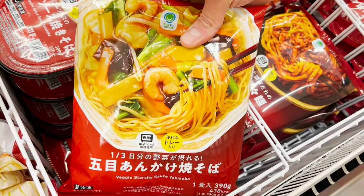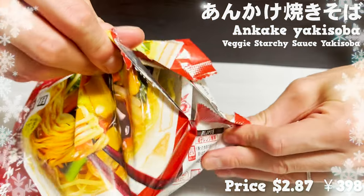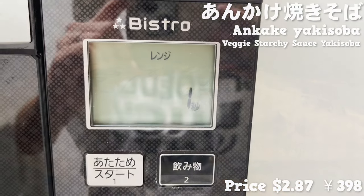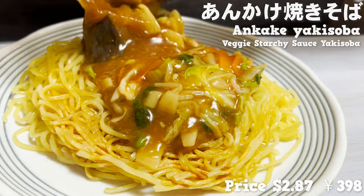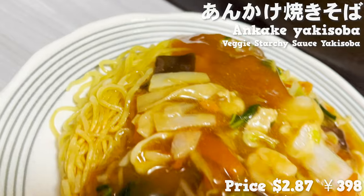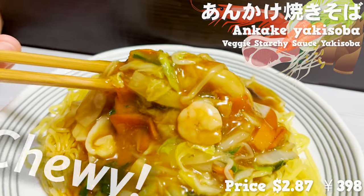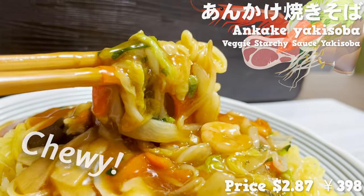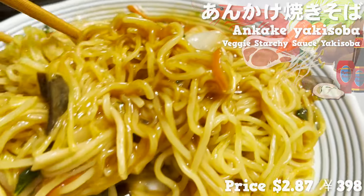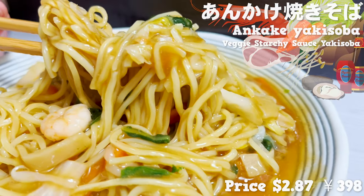Last but not least is the frozen ankake yakisoba. It comes in a container so you can cook it as is. Once we take it out of the bag, we'll put the noodles and the starchy sauce together in the microwave to heat it up. Once heated up, pour the starchy sauce over the noodles and it's done. The noodles are grilled on the iron plate so they are browned. The ingredients include shrimp, pork, Chinese cabbage, bamboo shoots, bean sprouts, and carrots. The chewy noodles are delicious with the starchy sauce. The oyster sauce gives it a rich flavor, and I love how the starchy sauce soaks into the noodles as you eat it. You wouldn't believe the quality of this frozen food — so nice to have such authentic flavors at home.